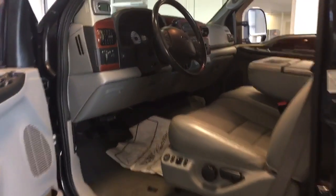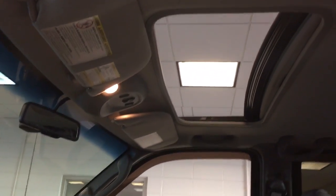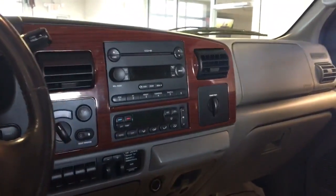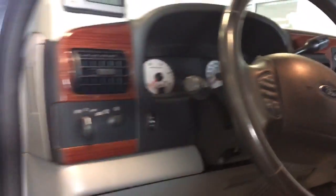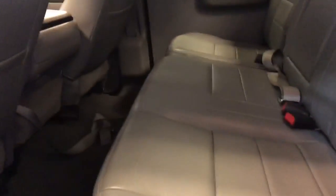Here is a video of the interior. You can see it does have the sunroof. The interior is extremely clean. That's the front cabin. As we look at the back, again very clean.